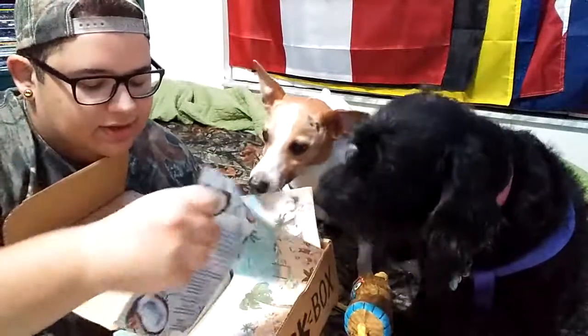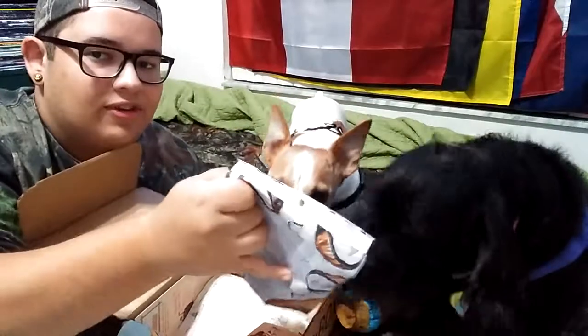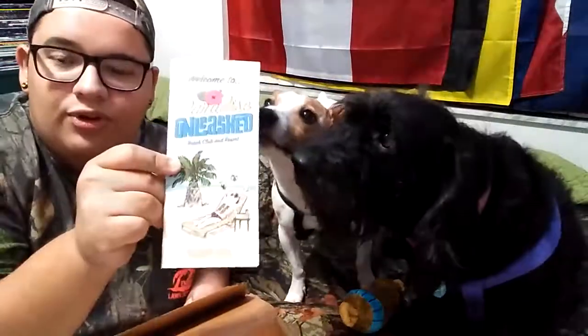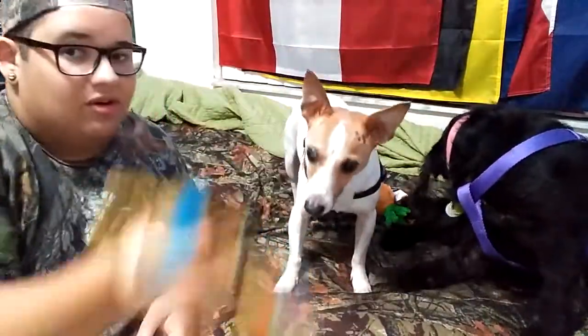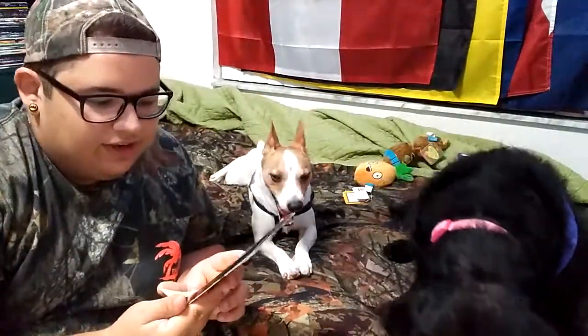What else do we have in here? We have some Cowabunga Bites beef dog treats — look at that! And last, we got some coconut shrimp treats. That's pretty cool. It also comes with a little brochure. It's a beach-themed paper they send, and the brochure says 'Paradise Unleashed' — it has a dog with a bunch of bikinis, that's funny!